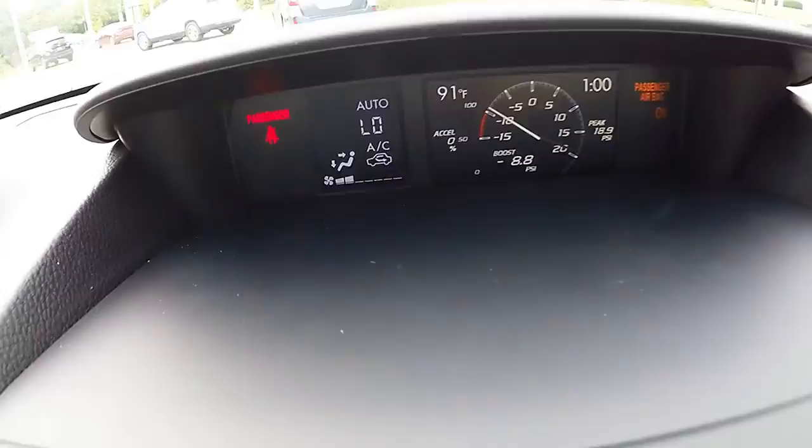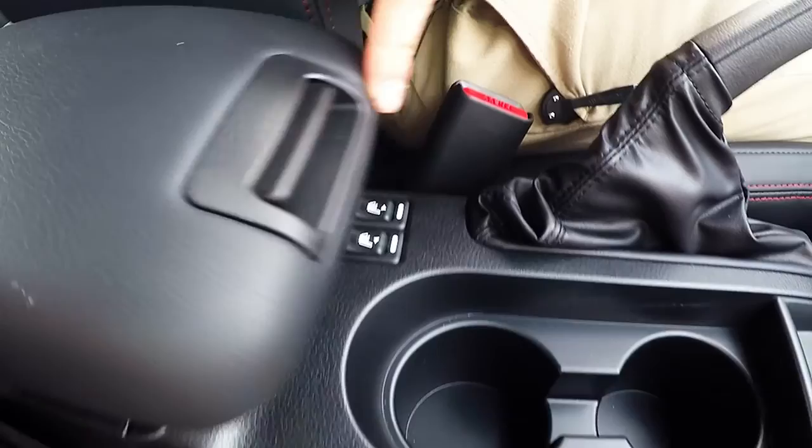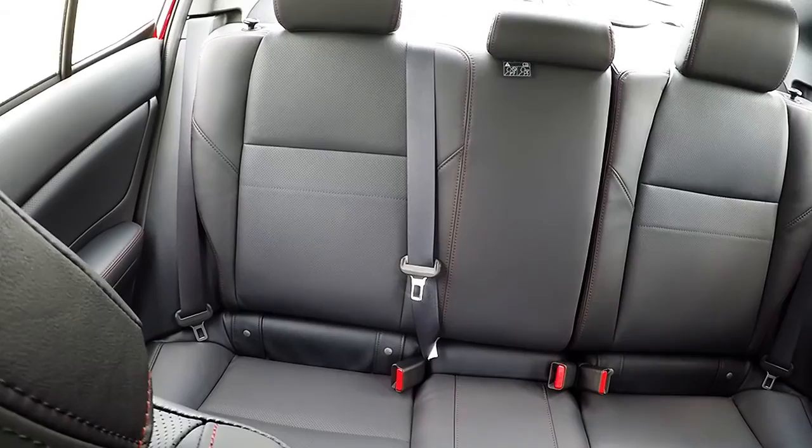Your climate controls are located on the left-hand side. Manual transmission with a push-button start-stop engine. Two center cup holders, heated leather seating, a center console compartment that can lift up for an armrest, as well as two USB ports, auxiliary input, a 12-volt outlet, and your manual parking brake.